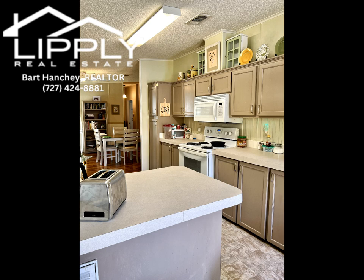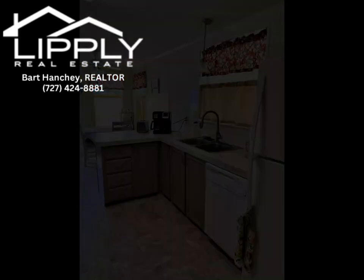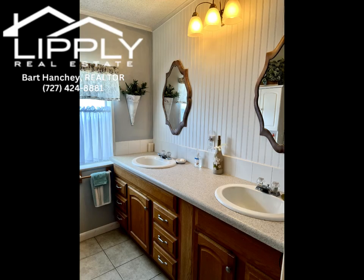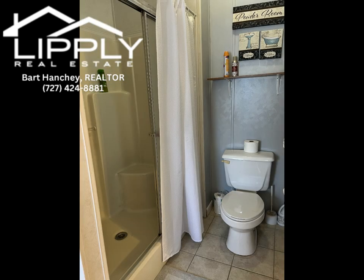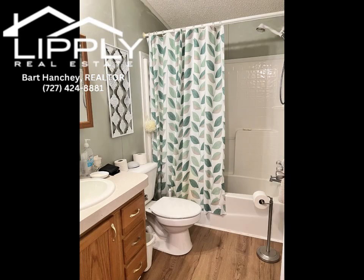Nestled within the community are an array of amenities designed to enhance your lifestyle and provide endless opportunities for leisure and recreation. Residents can enjoy a nine-hole golf course, perfect for golf enthusiasts looking to practice their swing and socialize with neighbors. Residents can enjoy the golf facilities by joining the golf club or paying daily fees. Two clubhouses serve as gathering spaces for activities and events, while three inviting pools offer a refreshing retreat on sunny days.